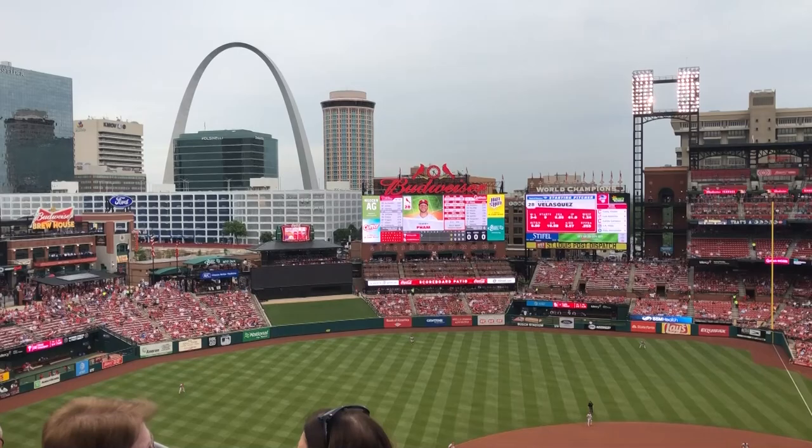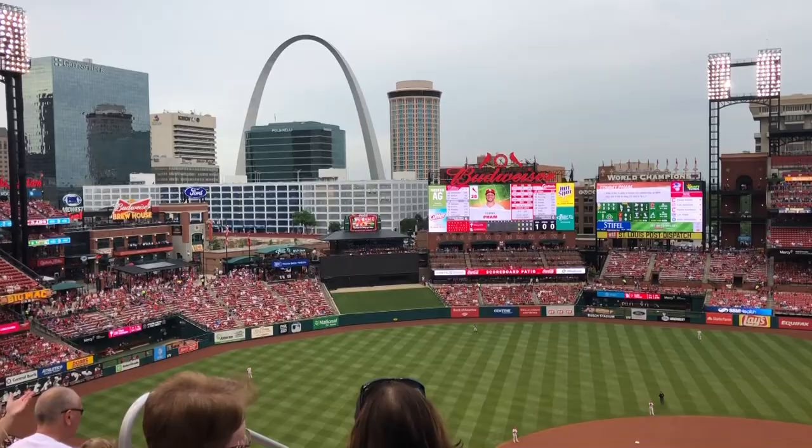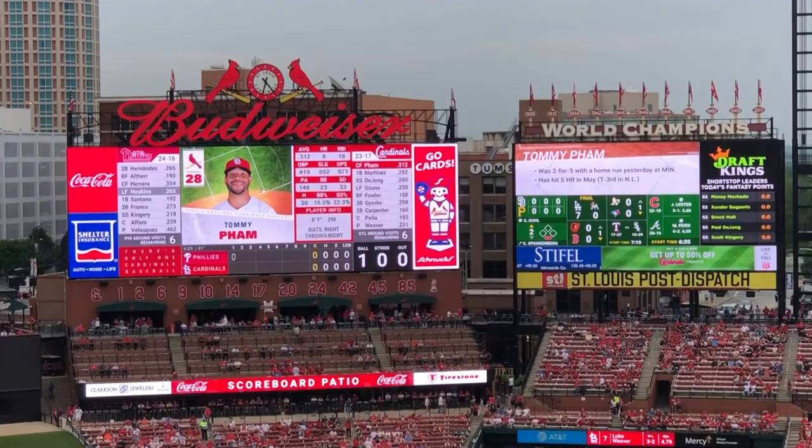Busch Stadium is probably most famous for its incredible view — some of the city skyline, but more importantly the Gateway Arch in the background. If you're sitting on this side of the stadium it's just a beautiful view to watch a game. They also have a couple of giant jumbotrons here.